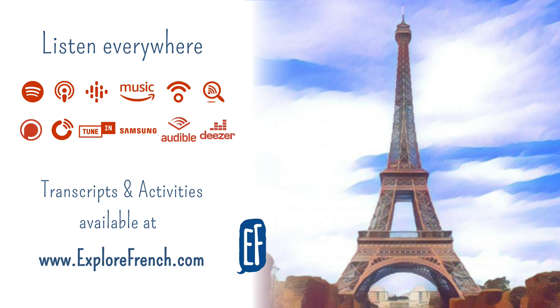OK, that's all for this podcast. Thank you for listening. I hope you enjoyed it. And if you want to get hold of the transcription for this podcast, please visit my website www.explorefrench.com.